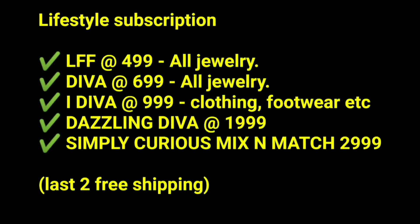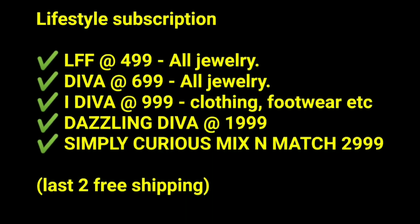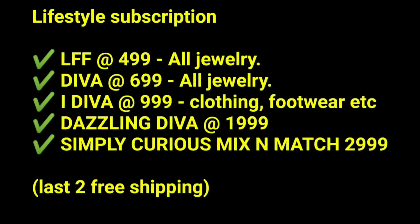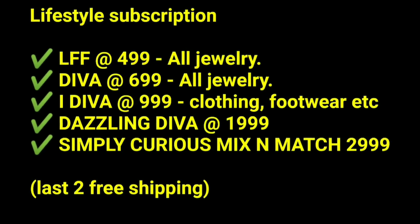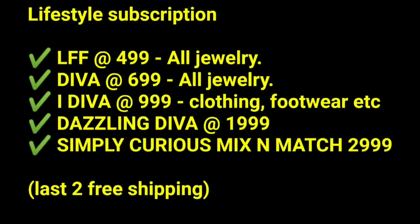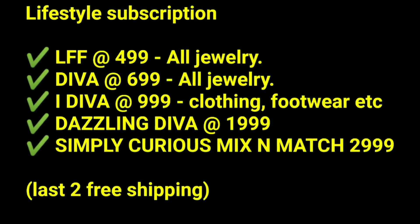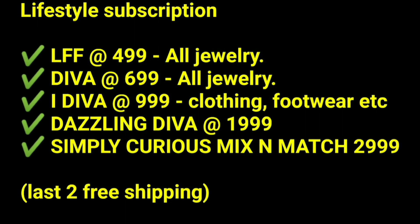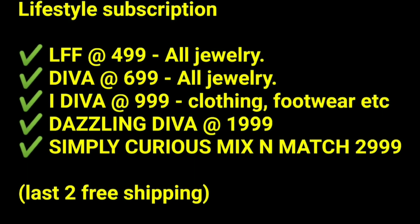They basically have five editions. LFF at $4.99 with all jewelry. Diva at $6.99 with again all jewelry, more pieces. Then iDiva at triple nine that contains clothing, footwear, jewelry, etc. Then Dazzling Diva at triple nine, again a mix of all things. And finally the Simply Curious Mix and Match at two triple nine, again a mix of all these and branded stuff. And the last two boxes offer free shipping as well.